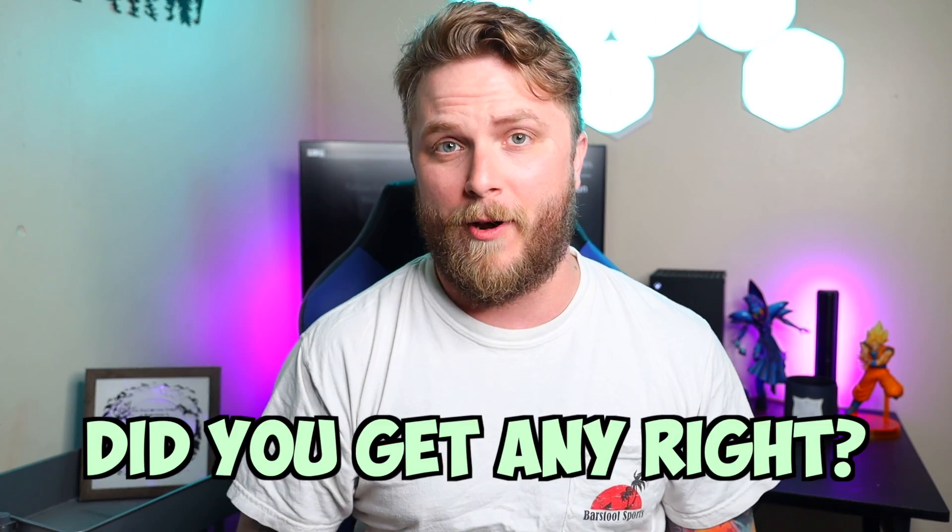All right, thank you Lexi for helping me out with this video. And thank you Evolve Community for sending over your tattoos. I got to ask — how many did you get right? Did you do better than me? I think I got like three right. This is hard. Anyway, if you enjoyed this video, be sure to subscribe and I'll see you in the next one.